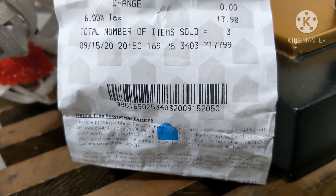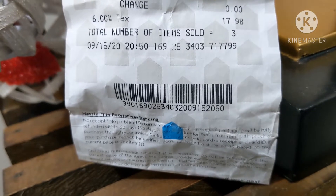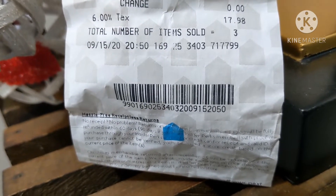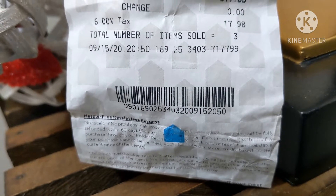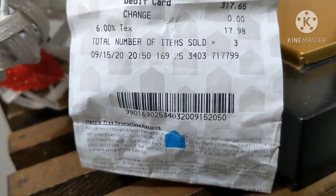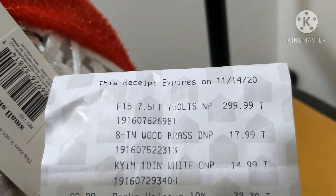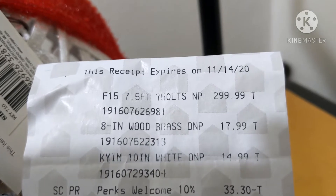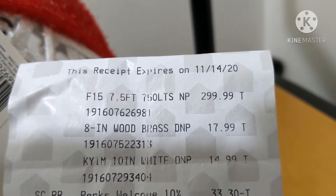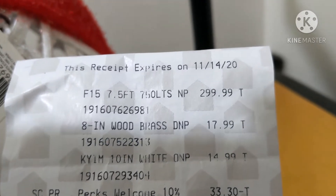I wanted to show you something. I am not out here shopping right now — I haven't been shopping in like two months, other than buying some items for three of my YouTube sisters that I've already mailed off. One of the items I'm about to show you I got September 15th — that's going to be that $17.99 item: wood, brass. And then the $2.99 one. You guys, I got my dream Christmas tree. I've always wanted a black Christmas tree since I was a little girl.